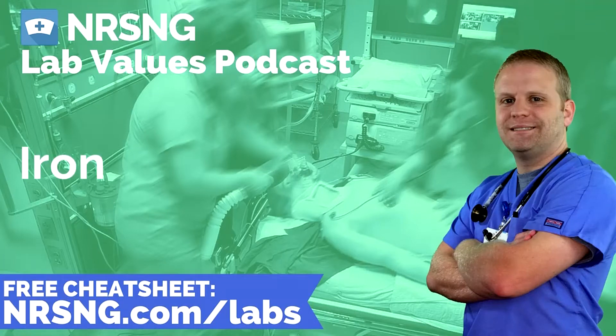Iron is an incredibly important element in our body. The normal level is 50 to 175. Let's talk about why we need iron so much.